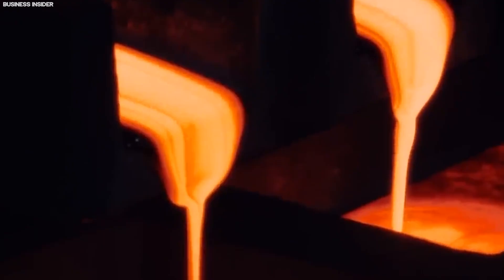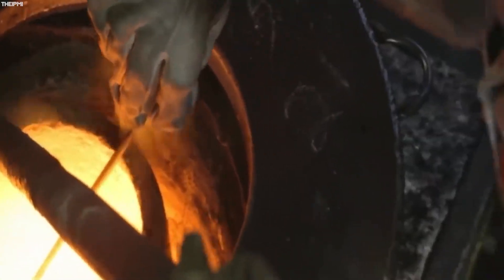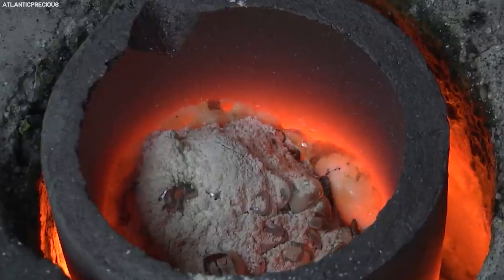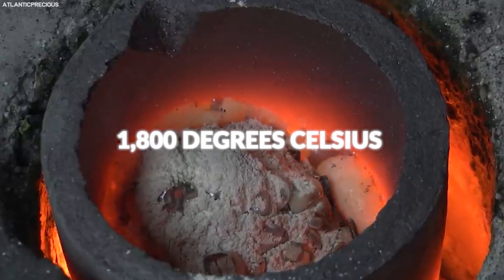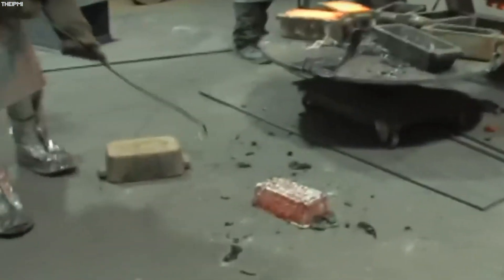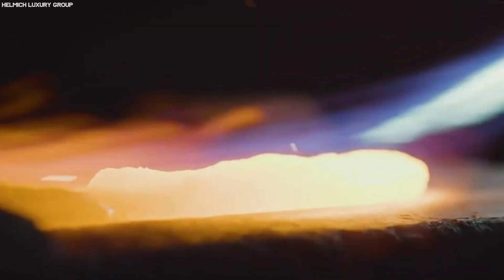After the refining process, the purified platinum is ready for its final transformation into valuable products. This stage begins with the platinum, now in its pure form, being melted in a furnace at temperatures exceeding 1,800 degrees Celsius (3,200 degrees Fahrenheit). This molten platinum is then cast into molds to form ingots or directly used in various manufacturing processes depending on its intended application. In industrial applications, platinum is often alloyed with other metals to enhance its properties for specific uses.